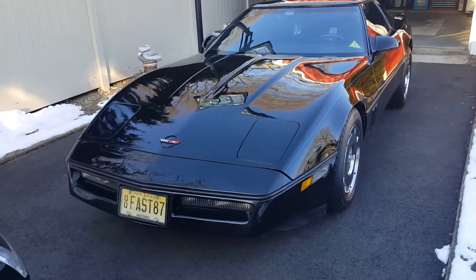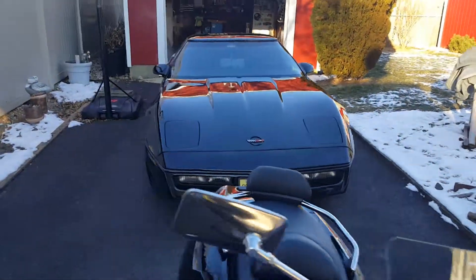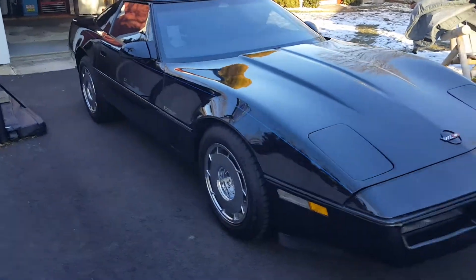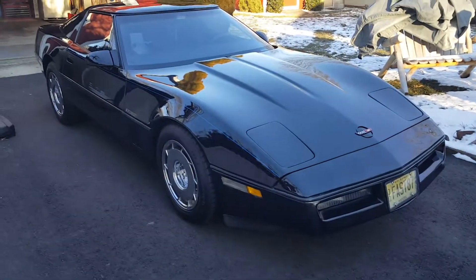It's my 1987 Corvette. I've owned her about 15 years, and I restored her to like new over that time, and she's won dozens of trophies. This is a real beautiful car.